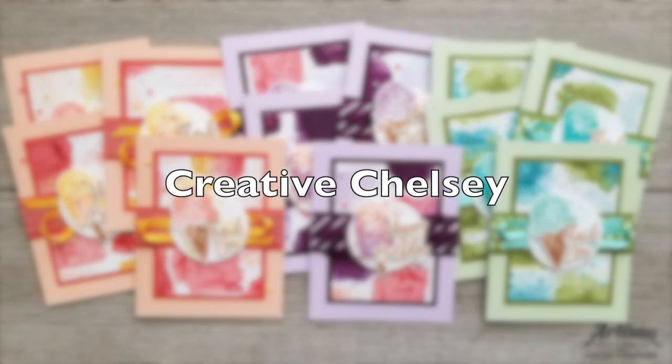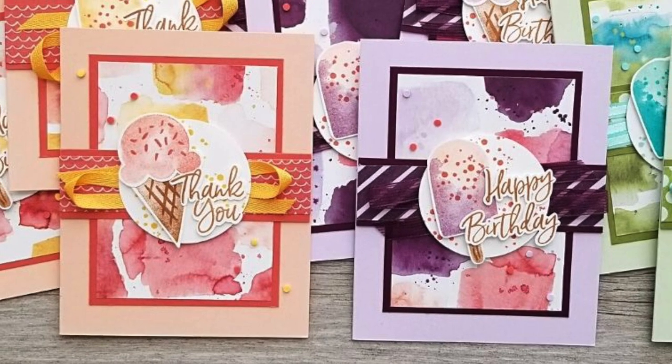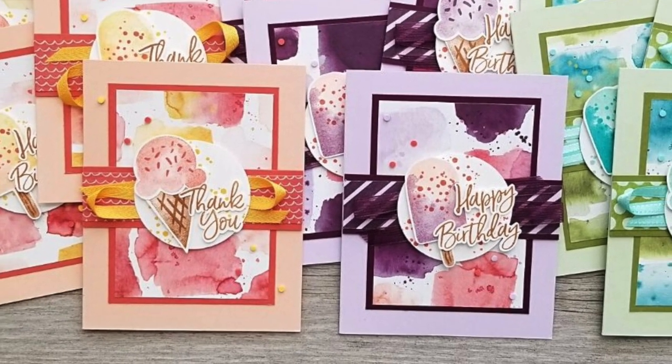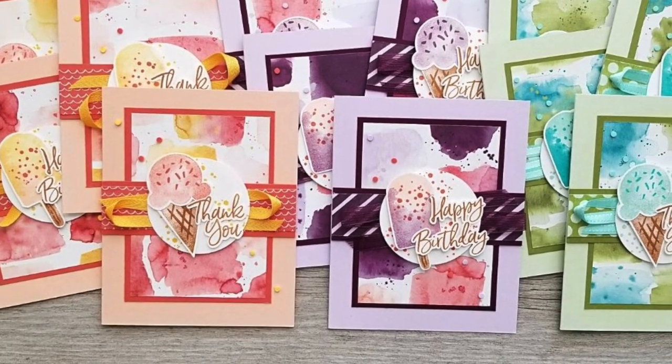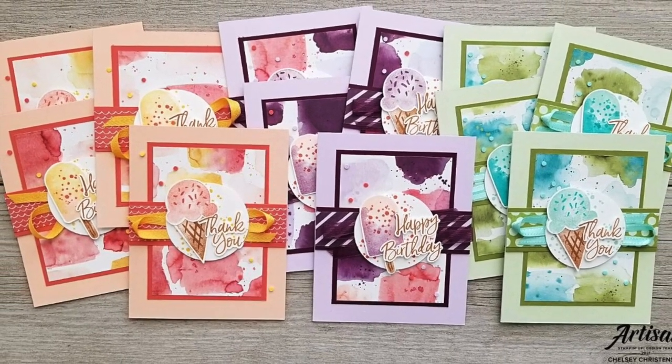Chelsea of the Creative Chelsea channel is kicking off our YouTube projects for the day. I am currently experiencing a heat wave — it jumped from 95 yesterday to 108 today — so these ice cream cards are making me so hungry!